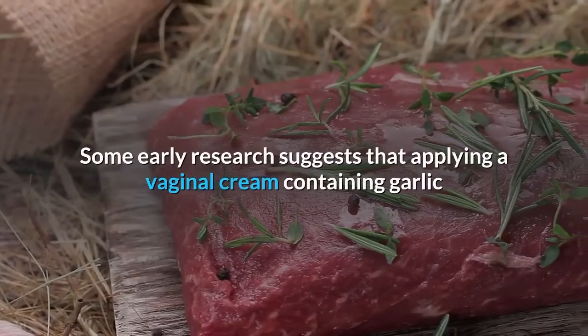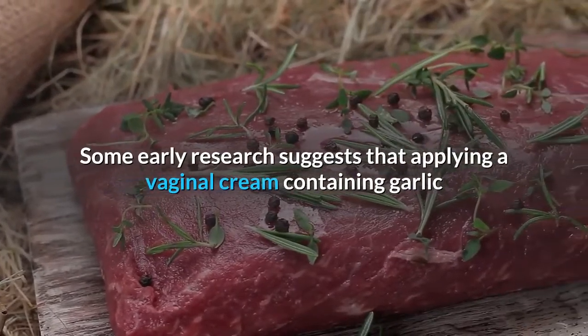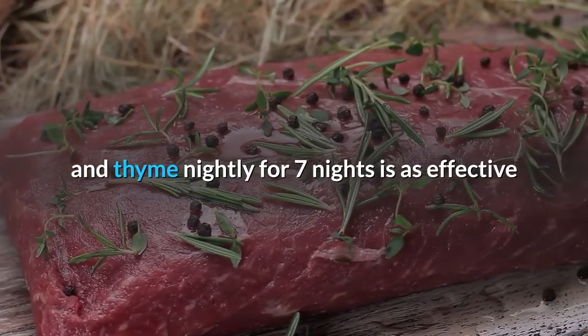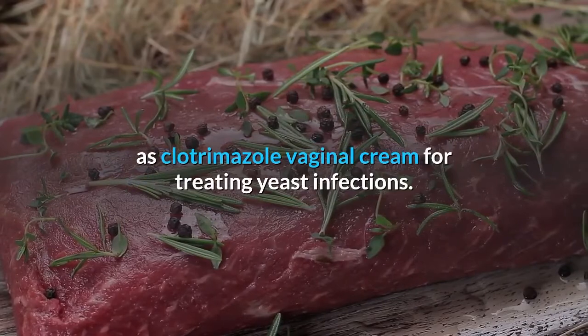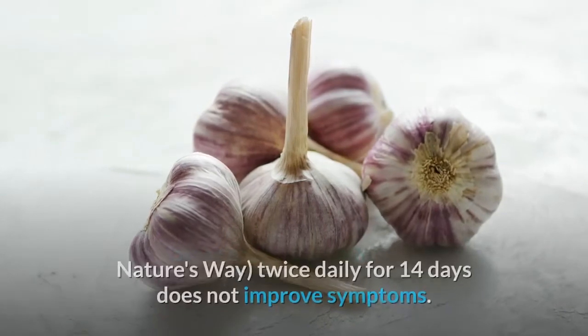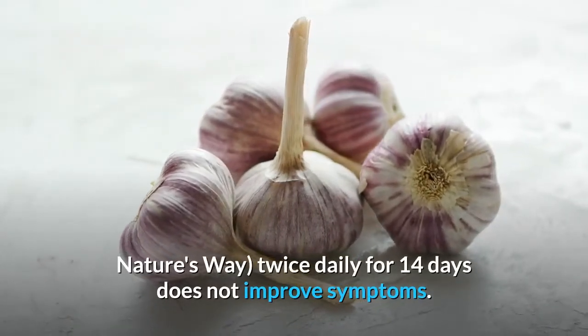Vaginal yeast infections: Some early research suggests that applying a vaginal cream containing garlic and thyme nightly for seven nights is as effective as clotrimazole vaginal cream for treating yeast infections. But other early research suggests that taking garlic (Garlicin, Nature's Way) twice daily for 14 days does not improve symptoms.